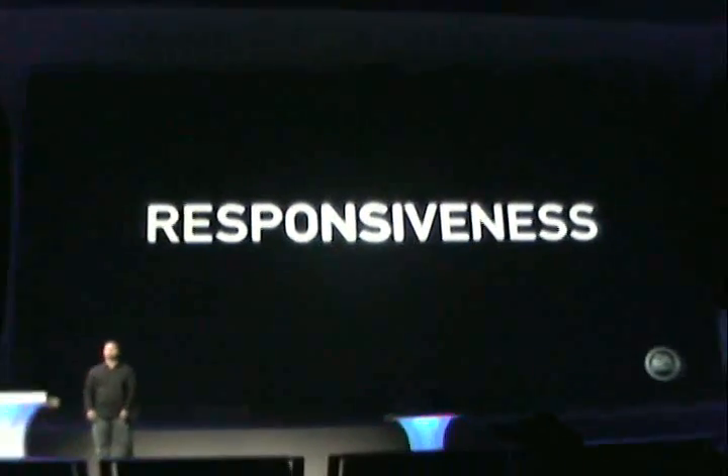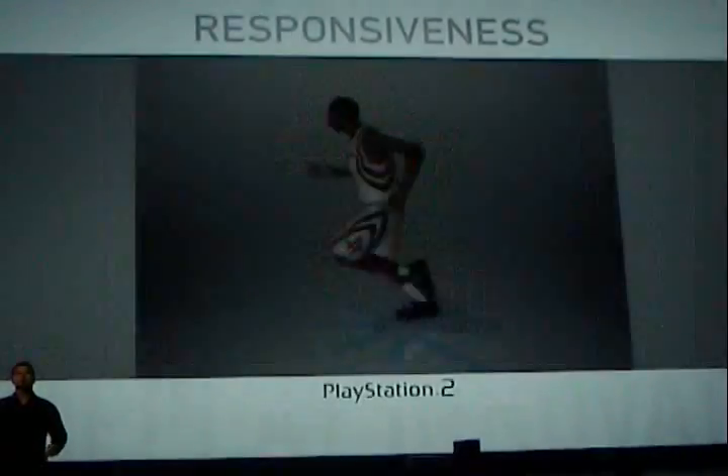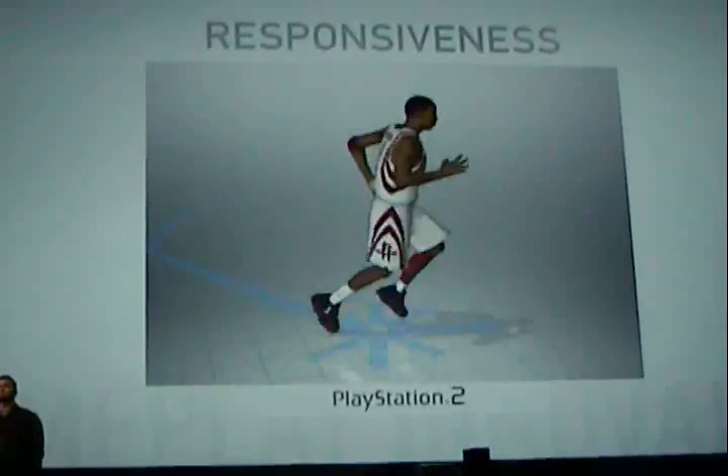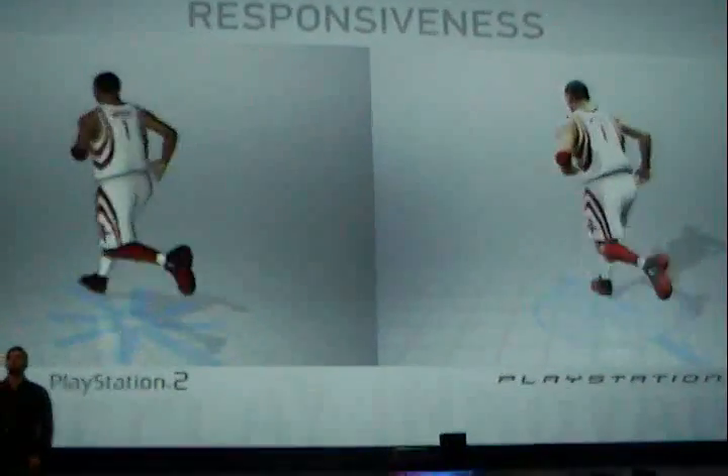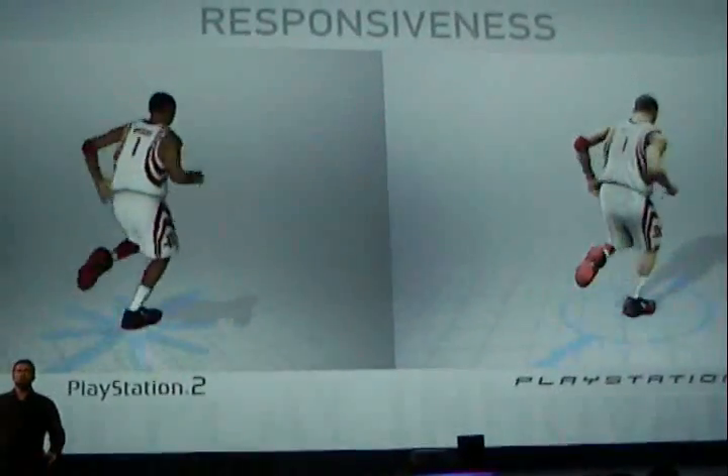So now that we have intelligent players who are fully aware of their surroundings and planting their feet correctly, we need to give them full freedom of movement. On the PlayStation 2, players move in 45-degree angles. On the PlayStation 3, they have full 360-degree movement. They feel alive, they're more responsive, and they're in your control.